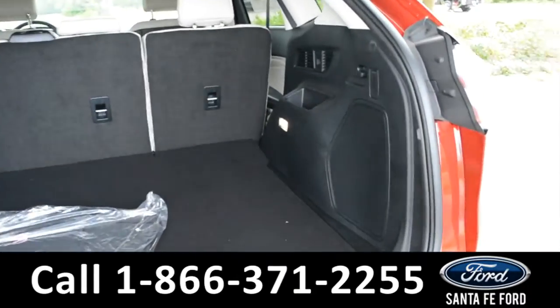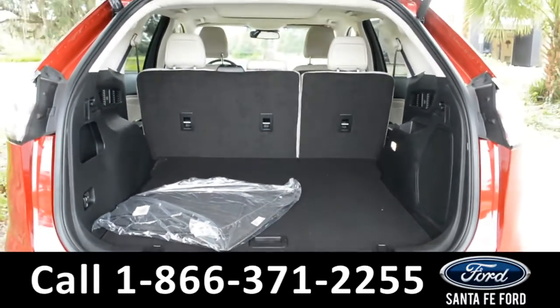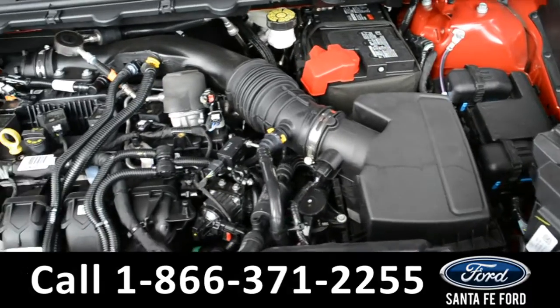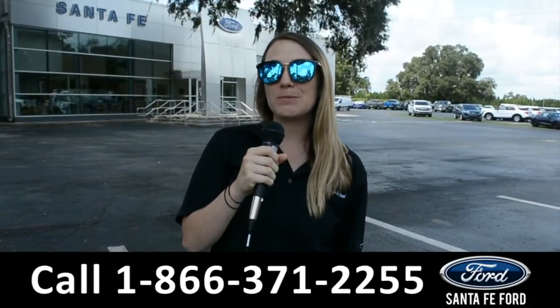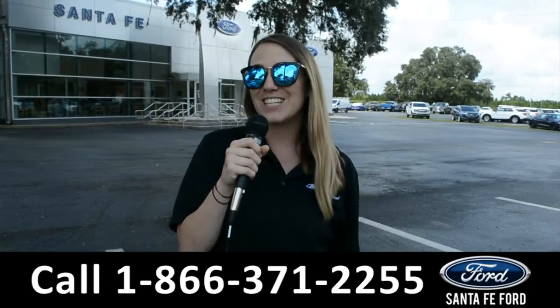Taking a look into the cargo space of this vehicle, you can see that there's plenty of room for storage, and again the back seats do fold down for extra space if needed. For more information on this specific vehicle, be sure to visit us at santafeford.com or give us a call at the number below. My name is Julia and thanks for watching.